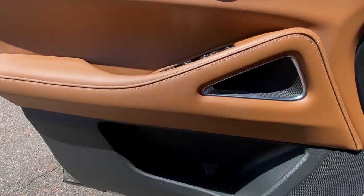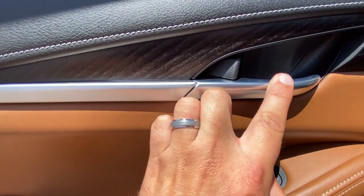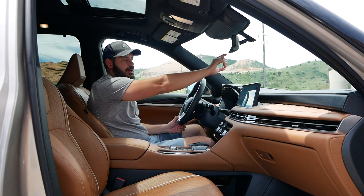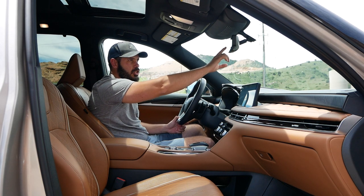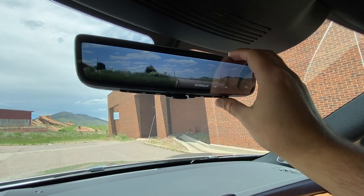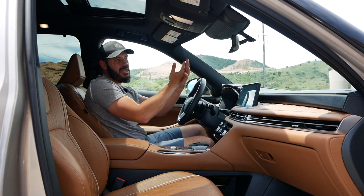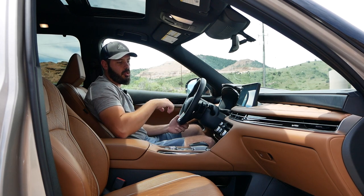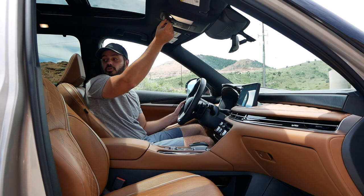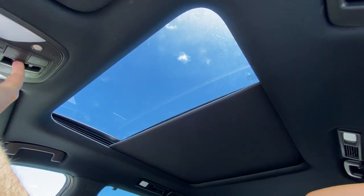The door also has silver trim pieces, a wood grain texture up top, memory seat settings, and a pretty large storage compartment. The rear-view mirror acts as a camera display — noticeably higher resolution than the reverse camera in the infotainment screen. You can adjust it up/down, zoom in/out, and pan left/right. I like to keep it as zoomed out as possible for the widest view. Up top there's a big sunroof that stretches all the way to the second row headrests.